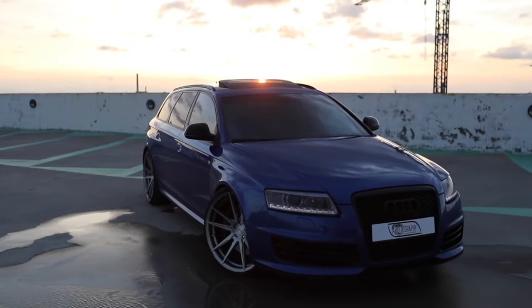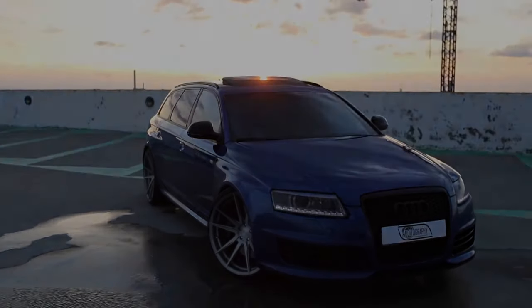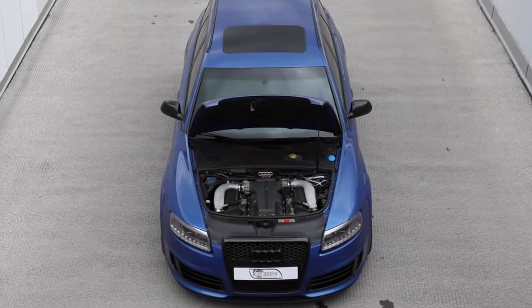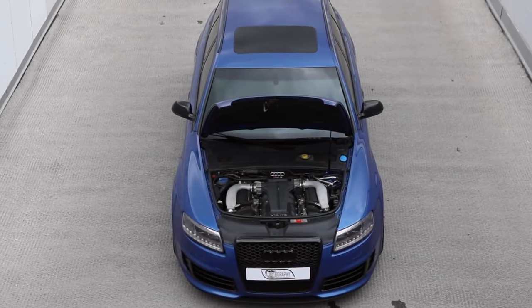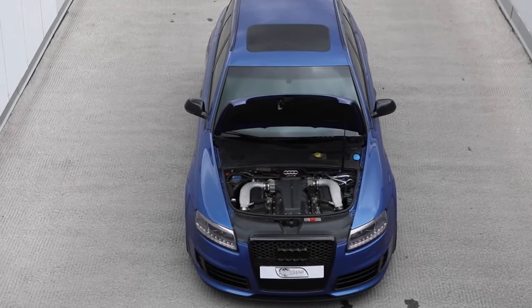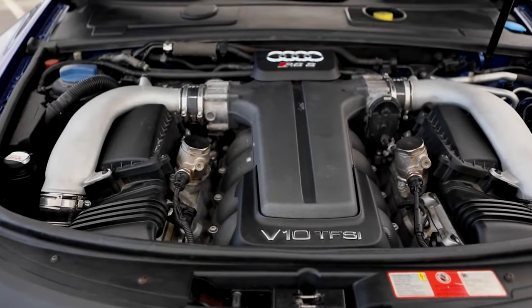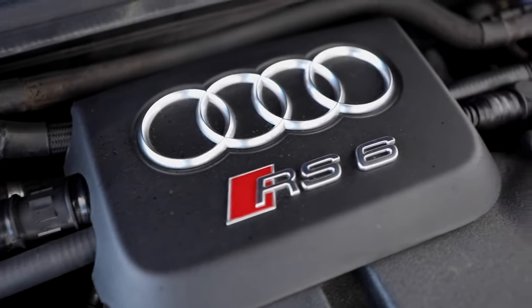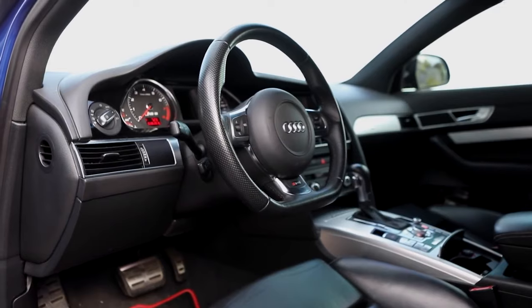This Audi RS6 is one of the most powerful production cars available. Powered by a 10-cylinder biturbo 5.0-litre engine, it boasts an astonishing 580 brake horsepower, putting it alongside a handful of cars such as the Bentley GT Speed in terms of power output.